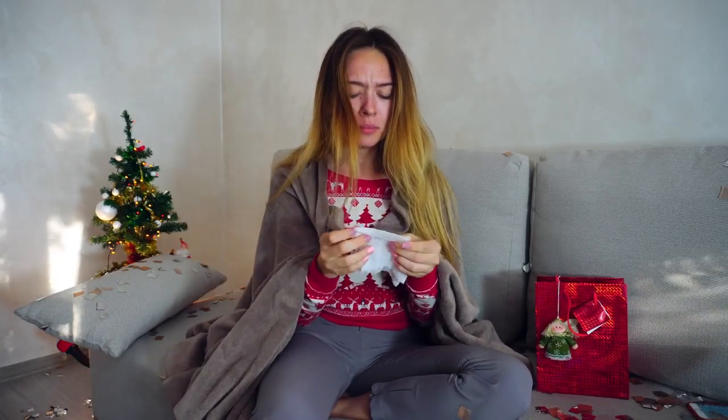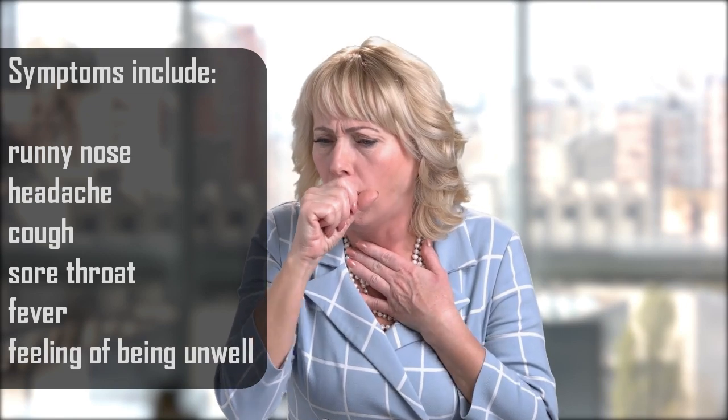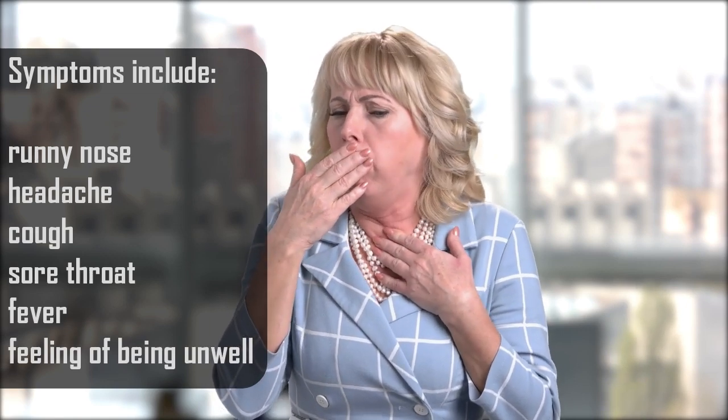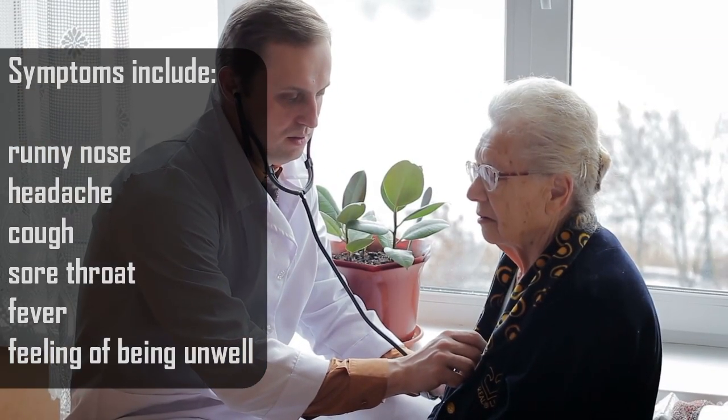Starting with the symptoms, coronaviruses are a large family of viruses that usually infect animals but can sometimes evolve and spread to humans. Symptoms include fever, coughing, and shortness of breath, which can progress to pneumonia. Other symptoms include runny nose, headache, cough, sore throat, fever, and a general feeling of being unwell.